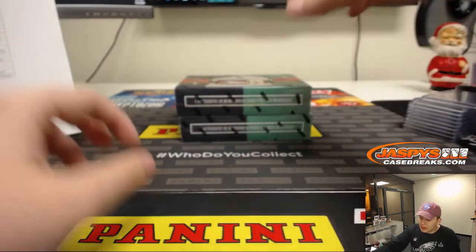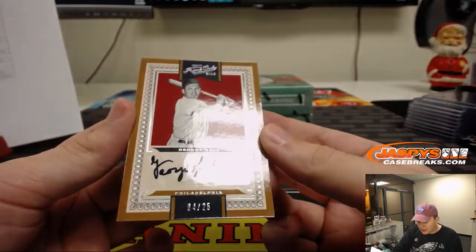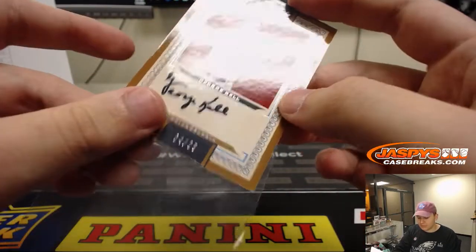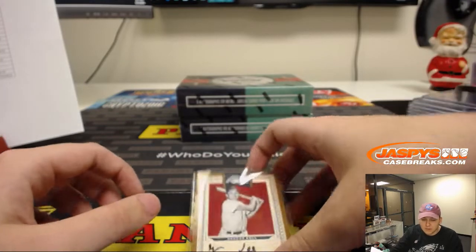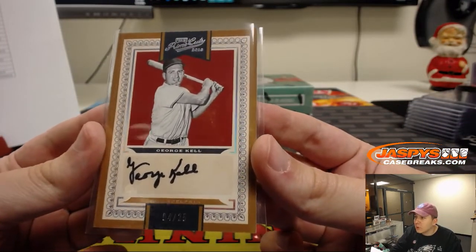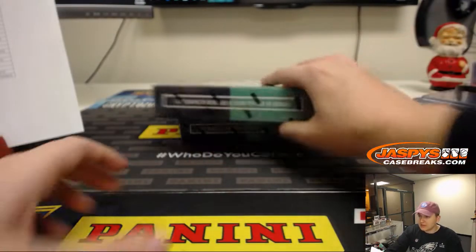And next one — wow, number 4 out of 25, autograph of George Kell. Philadelphia A's — yep, Philadelphia A's — goes to the Oakland A's. That's Mike Smith gets the George Kell, 4 out of 25, Prime Cut signature. Two boxes to go. Good luck.